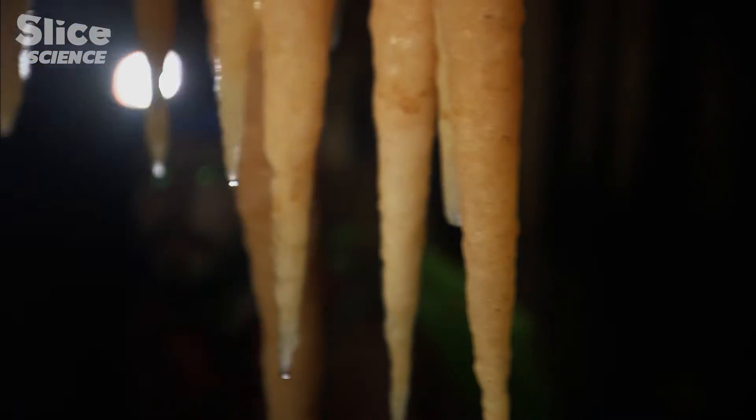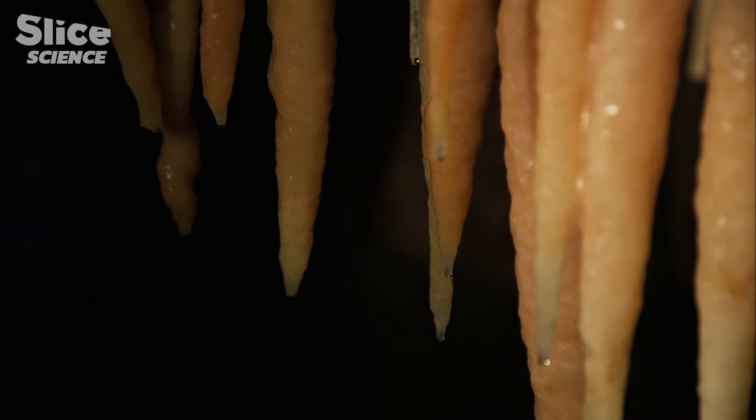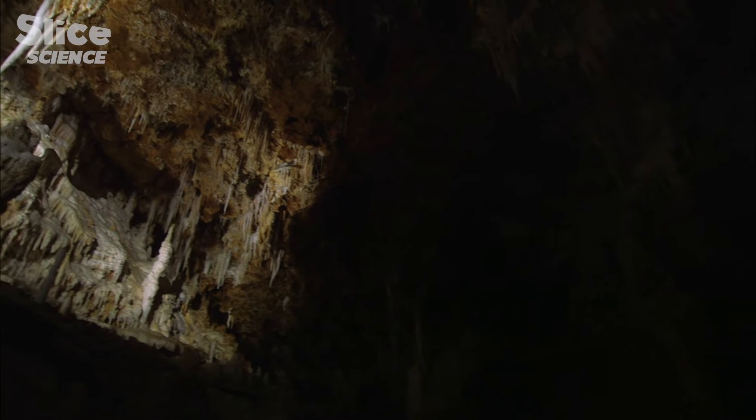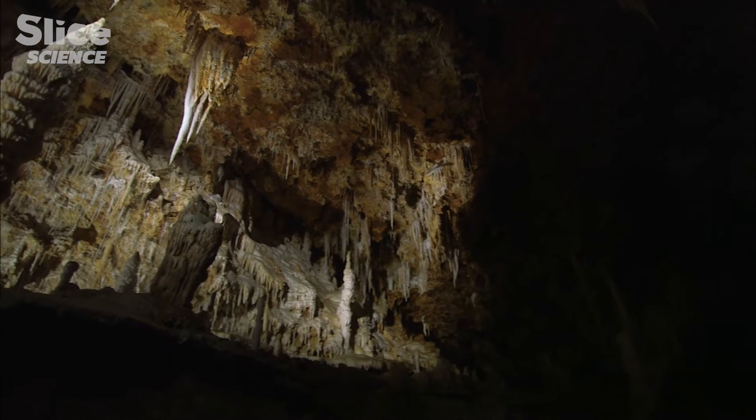What we call concretions is simply the limestone contained in the water, which crystallizes when the water evaporates, and which gives these shapes — stalactites and stalagmites — as well as flowstone deposits on the rock, or in the draperies, which are also pretty famous. But they can also take other forms and follow, for example, a draft or the agitation of air molecules. These are called eccentrics.